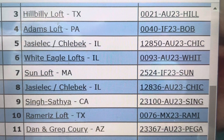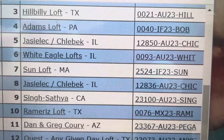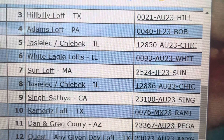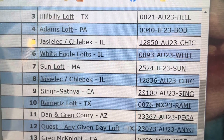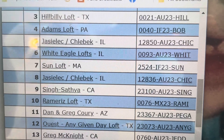We're back at the loft and a lot of birds have already clocked. The first two birds through the clock came in earlier this morning — they were lost birds. So it's actually number three through the clock today that was the first one home from the toss. Congratulations to Hillbilly Loft for first one home from the second 20-mile toss.